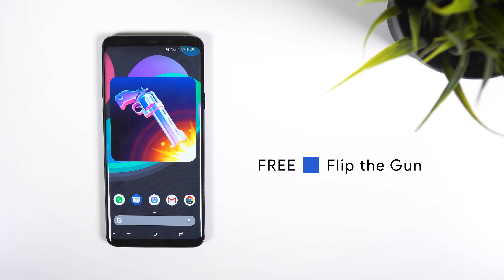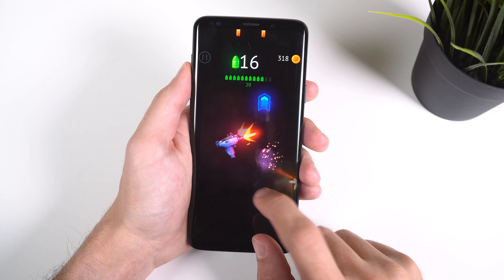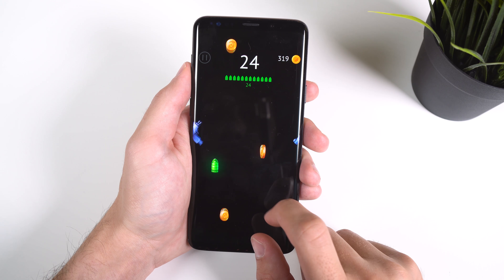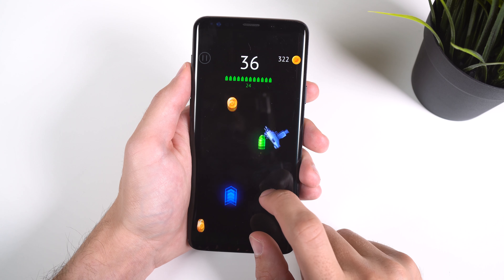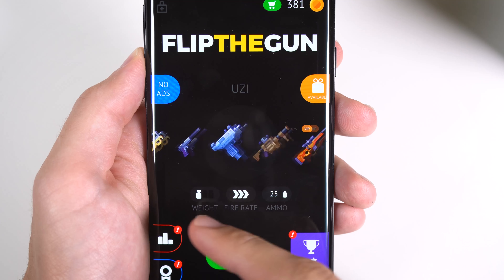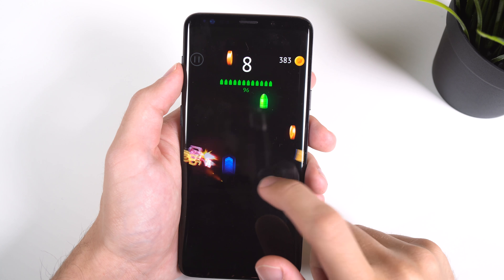Flip the Gun is another shooter game but it's not like the rest. In this game, you need to make your weapon fly upwards by using its recoil. You also need to collect the green bullets or you will run out of ammo and your gun will fall. As you collect more coins, you can get better weapons that aren't so heavy, have a better fire rate and more ammo. The graphics are also really good making this a great time killer.